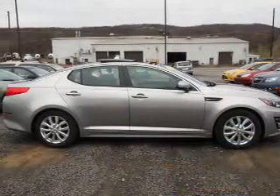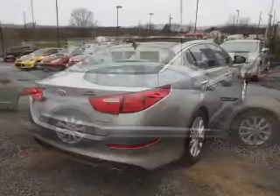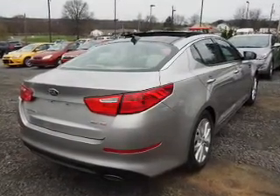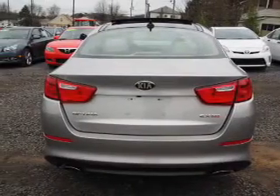The features include a power sunroof, auto dimming mirrors, an alarm system, independent suspension, brake assist, traction control, stability control, anti-lock brakes, hill start assist, and a home link system.